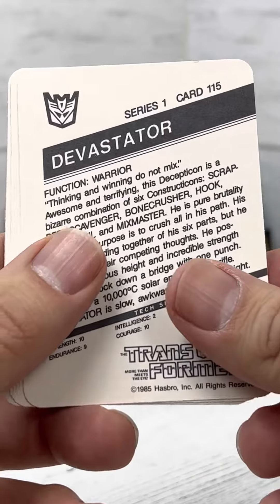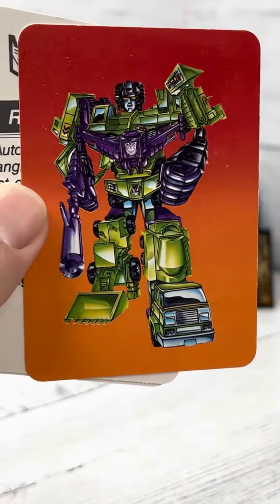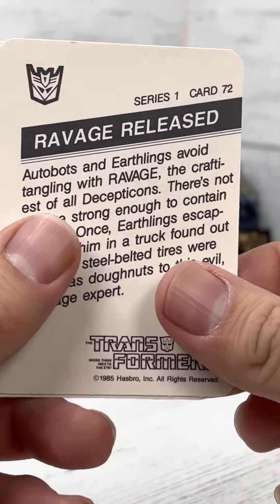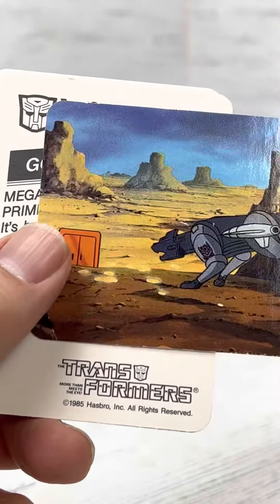Optimus, Devastator. Nice card — look at those colors. Ravage released — oh, that's one of my favorite cards.